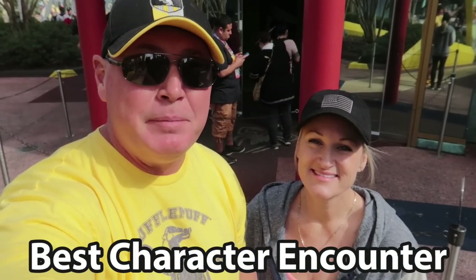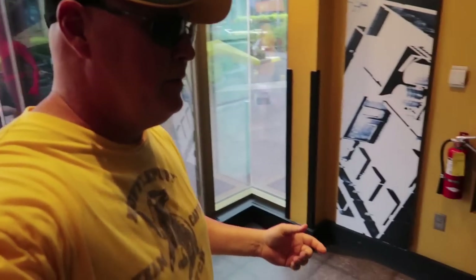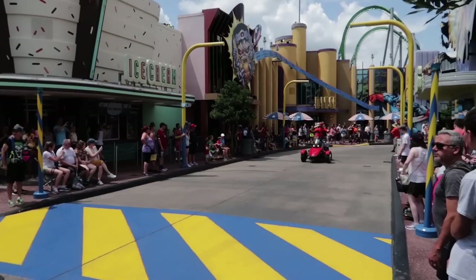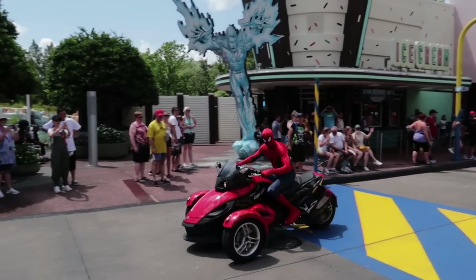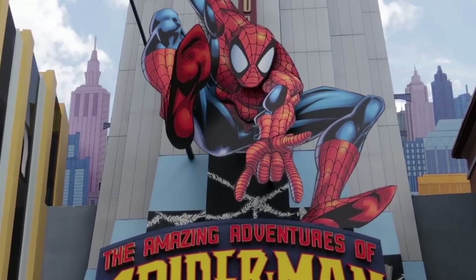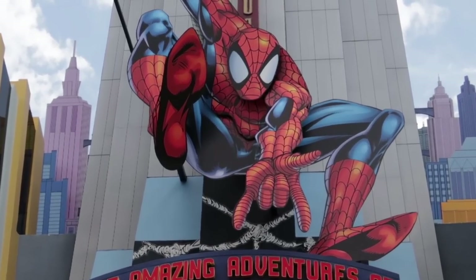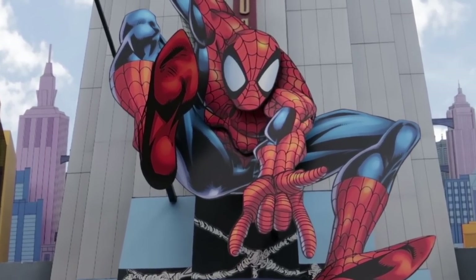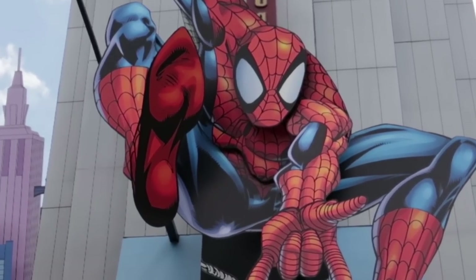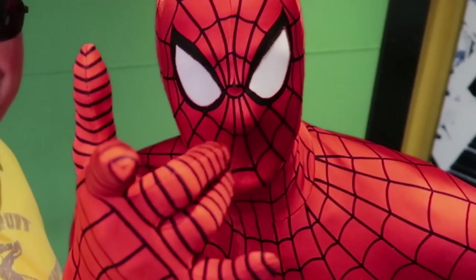Making the list as the best character encounter — the best meet and greet — Spider-Man, of course. We've named Spider-Man as the best meet and greet at Islands of Adventure. This Spider-Man is so amazing, hilarious, and his interactions with people are so spot-on to the character. You would think it was actually Spider-Man — I've even heard he stays in character in the break room and jumps on tables to entertain team members. He is the real Spider-Man. That's why it's the best character encounter here.